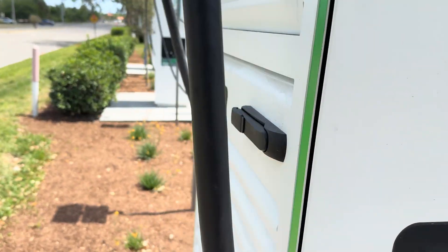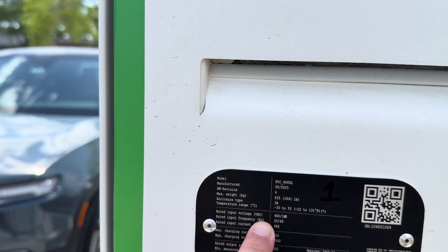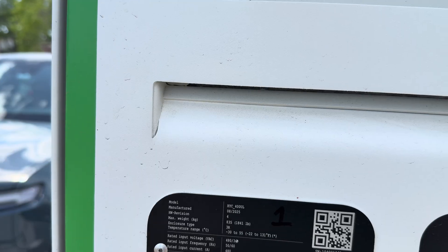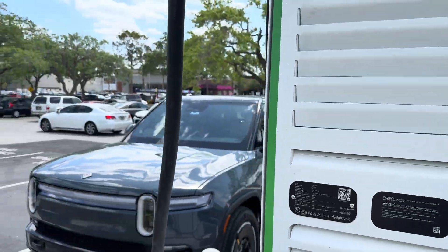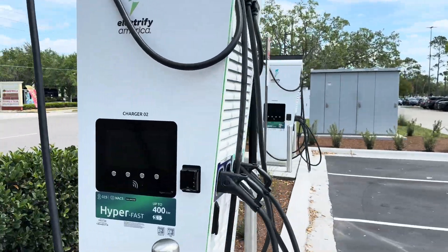Taking a peek at the back for the nerdy data: 480 volts, 480 amps current, 600 amps max, and 1000 volts max out of this. It is load sharing.